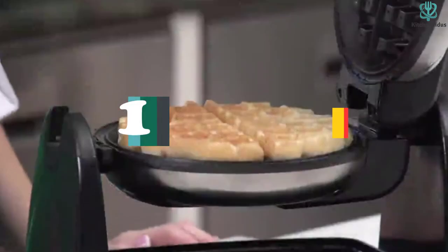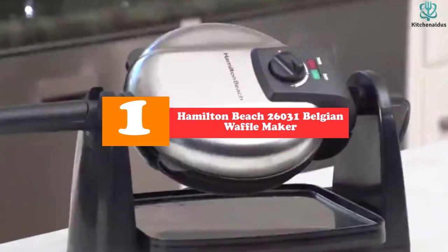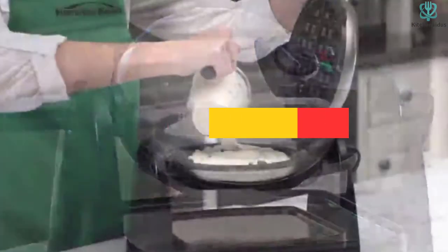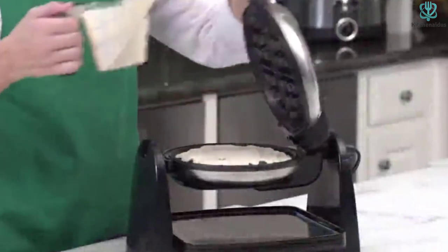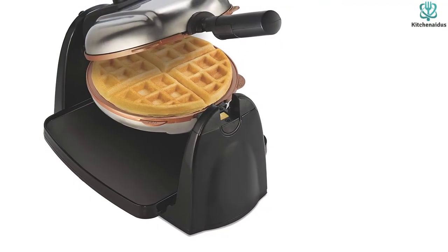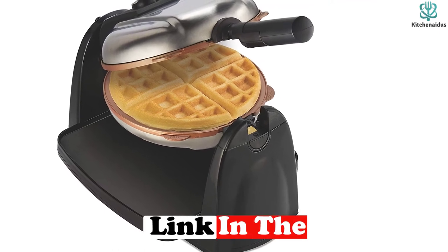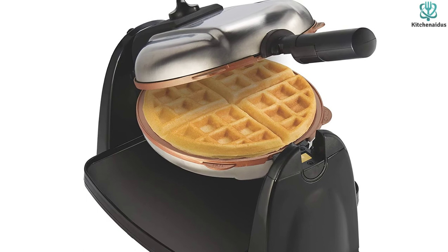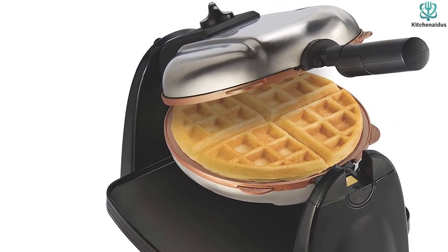And finally at number 1, we have the Hamilton Beach 26031 Belgian Waffle Maker, the best waffle maker with removable plates from the popular Hamilton Beach kitchen appliance company. You can feel safe utilizing this product because of the brand's reputation. Because they both make round Belgian waffles, this product looks a lot like the Cuisinart Double Belgian Waffle Maker. This device is quite small, and you can only bake one waffle at a time with it.